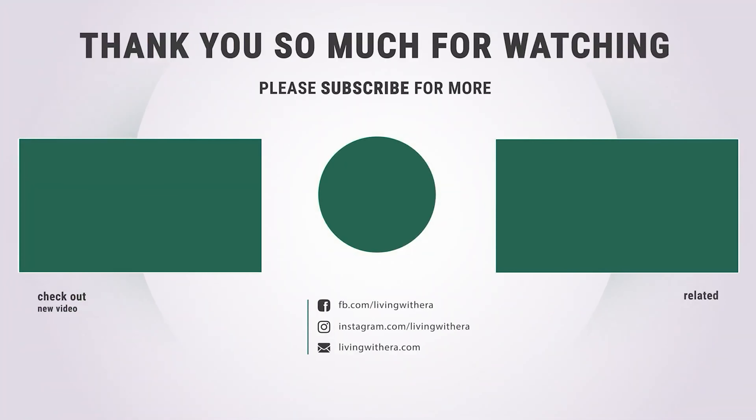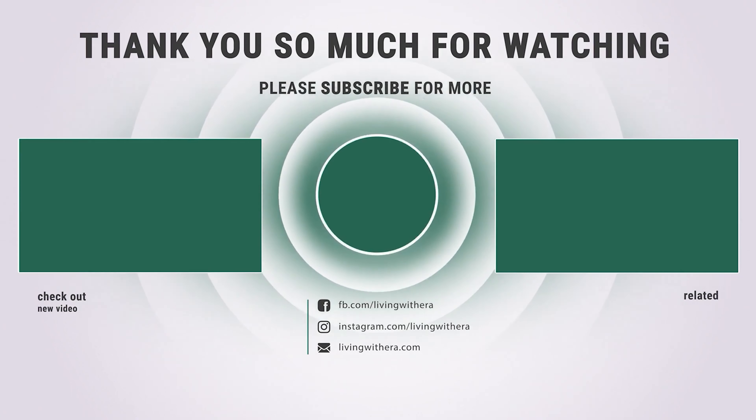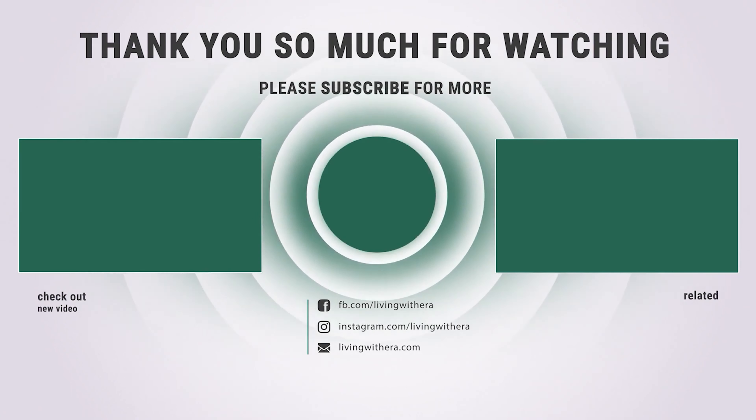Thanks for watching — hope you have no doubts about the best bed bug trap on the market. If you enjoyed this, make sure to like and subscribe. Drop a suggestion in the comment box if you think we can do better.